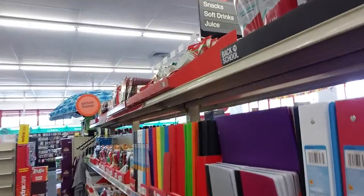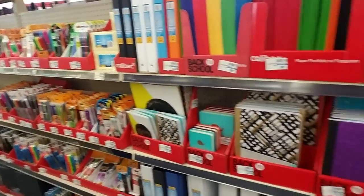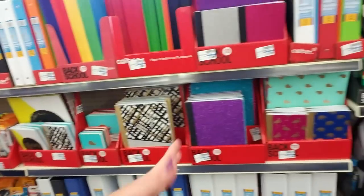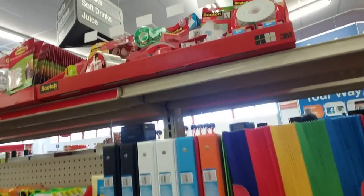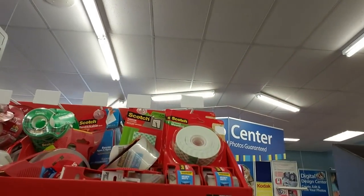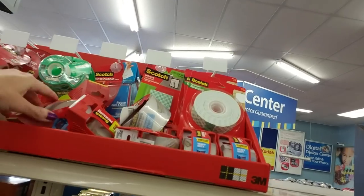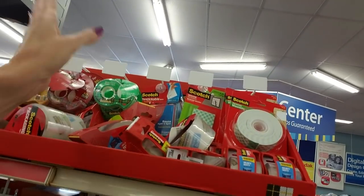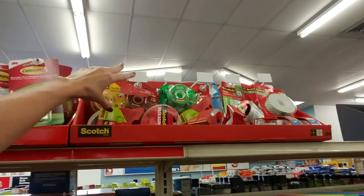So this is basically it — this is all the back-to-school stuff I see. It just starts here and goes to there. And that's basically it. We do have some tape, but it looks like there was a car crash up here — it's all over the place. I'm having to reach up to get to it.